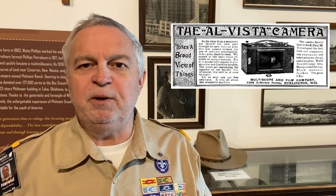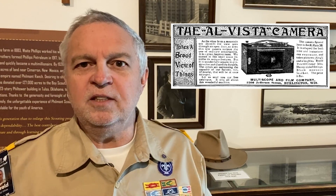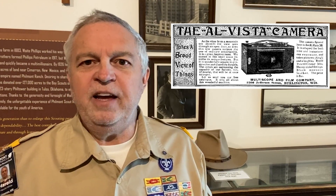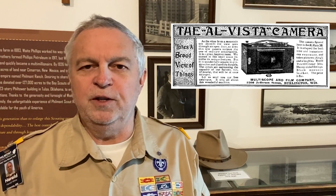Following the invention of flexible film in 1888, panoramic photography was revolutionized with dozens of cameras that were more portable and simpler to operate, with the advantage of holding several panoramic views on one roll of film.